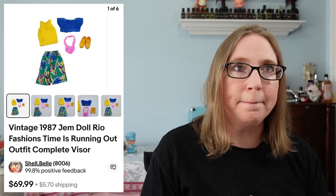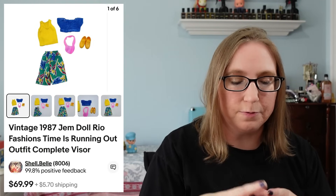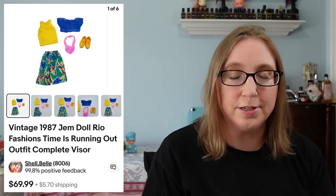I sold a vintage Gem doll outfit — just an outfit of hers. This was a Rio fashions Gem outfit that sold for $69.99.